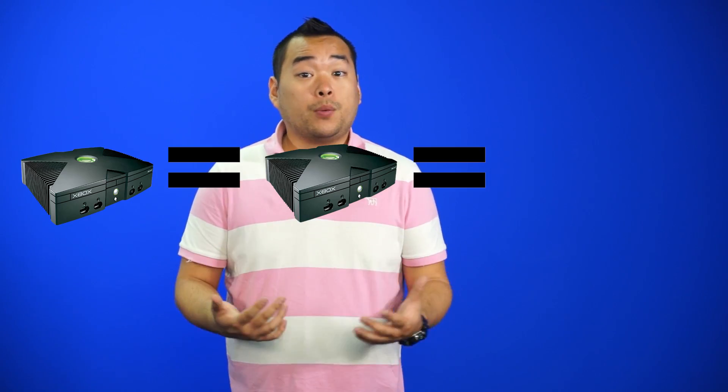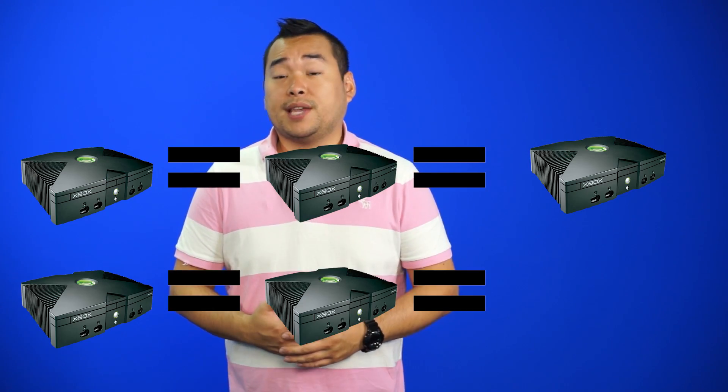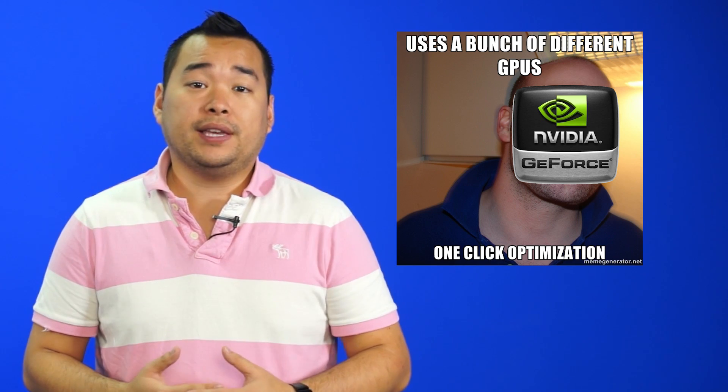Whew! It's steamy just thinking about it. Now the advantage that consoles have over PCs is that their hardware is the same, so Xbox games run the same on every Xbox. The Steam boxes seem to be going the opposite approach by providing a wide range of hardware, although they are NVIDIA cards, so they can be easily optimized with GeForce Experience. Will Valve implement some sort of tiered system to certify supported hardware configurations? We'll have to wait and see.